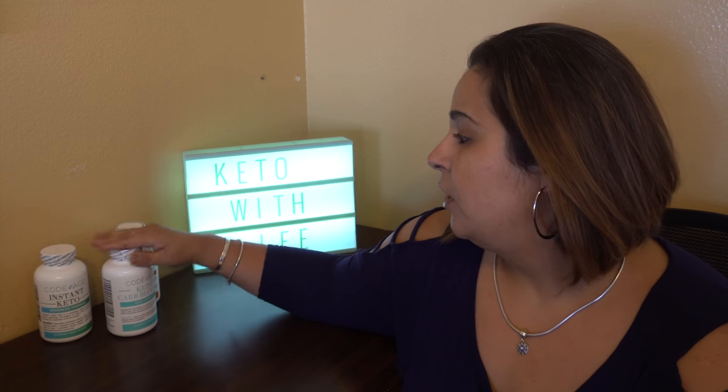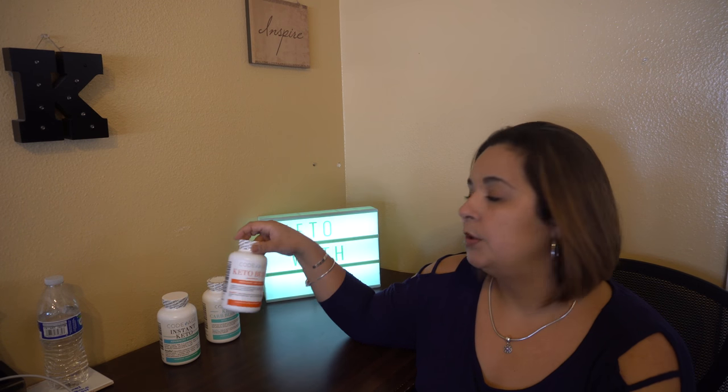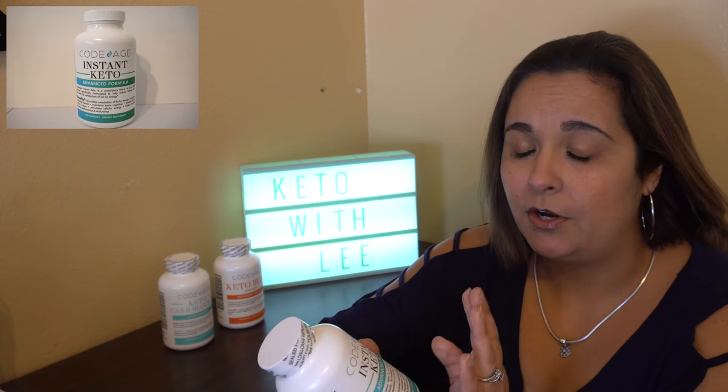I found that story inspiring, so I looked into their products and I'm going to begin taking them. They are typically bought together: you've got the Instant Keto, the Keto Carb Blocker, and the Keto Burn. I'm going to describe what they all do, show you what they look like, tell you what's in them, and point you to their website — they have so many other products perfect for ketogenic and low-carb dieters.